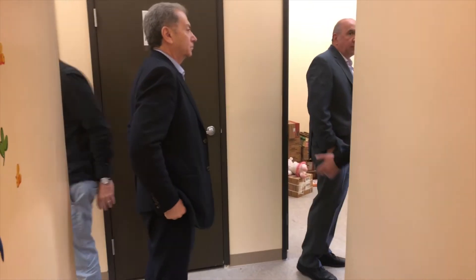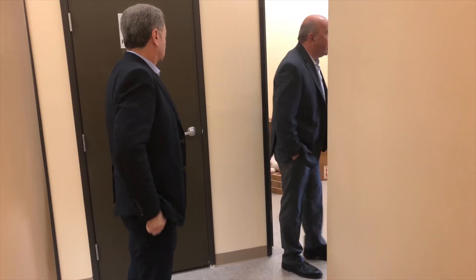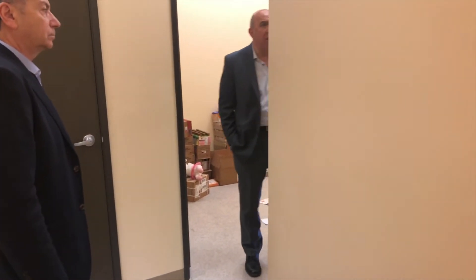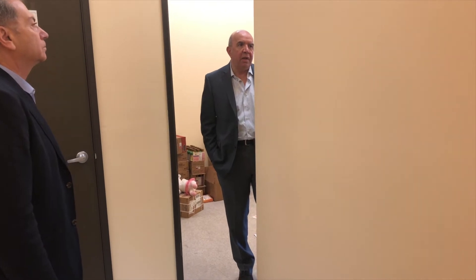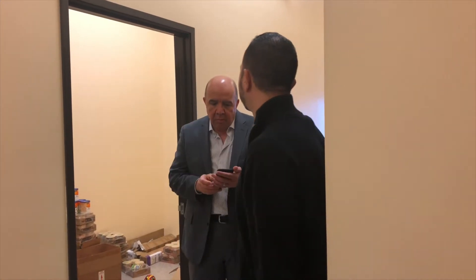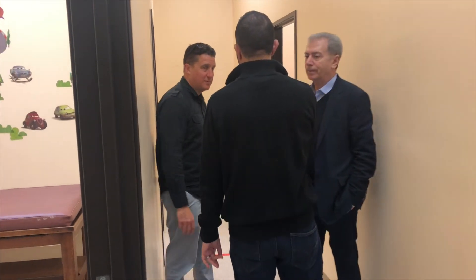Maybe one of these rooms can be the PI office, where the PI does consultation with the patient - for consent and everything. One of those back rooms can be the drug room and another the PI office. You could also knock down the wall between two rooms to make one bigger room.